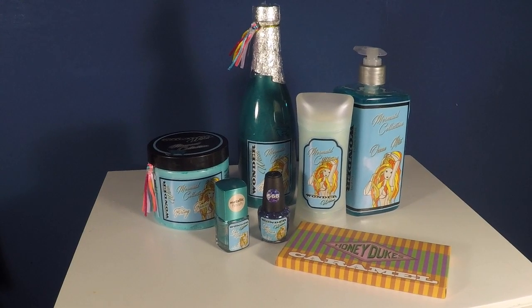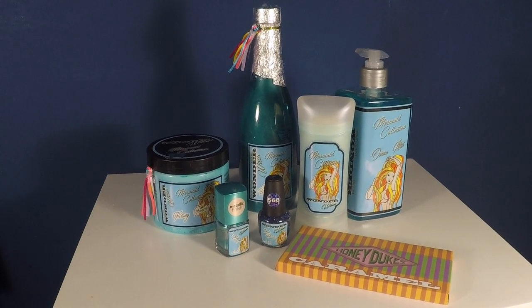He recreated all the labels for the Wonder Witch products sold by the Weasley twins in their shop in Diagon Alley, pretty much the way they were shown in the movie, making a series of products from bath soaps to nail polishes to deodorants. I decided to do a limited run of Wonder Witch products, but because my wife loves mermaids, I made the mermaid collection.